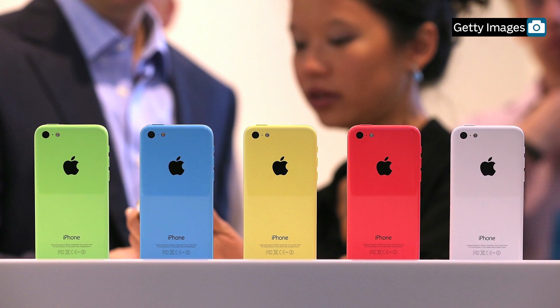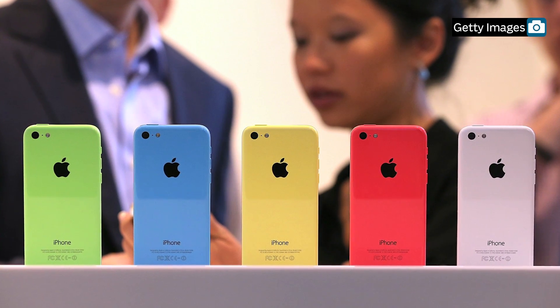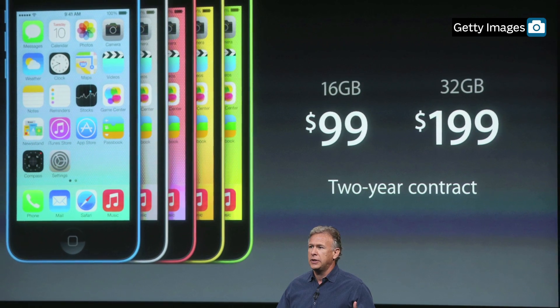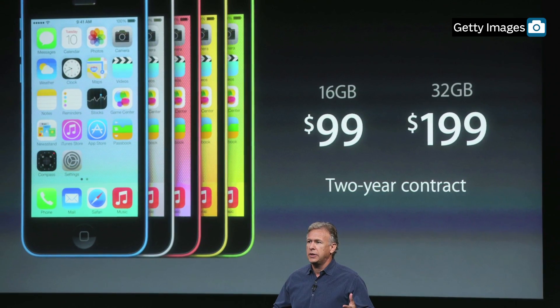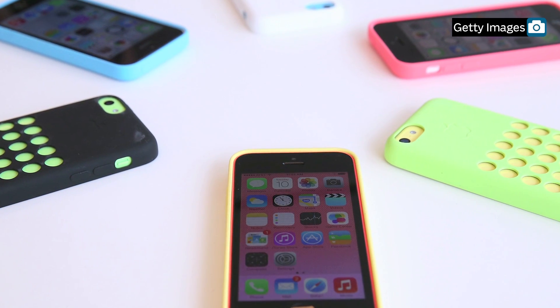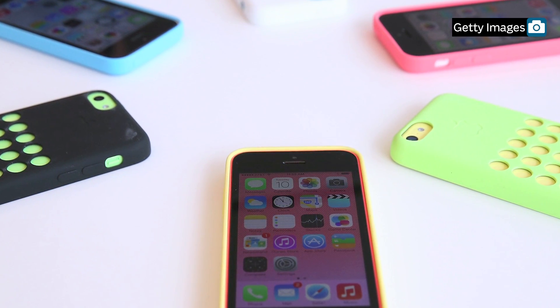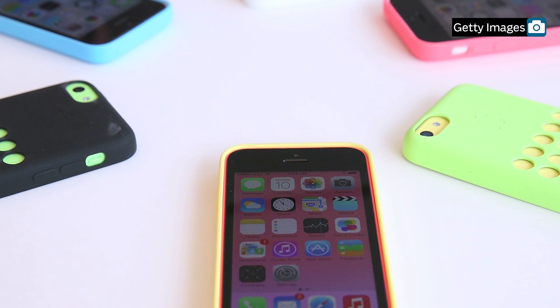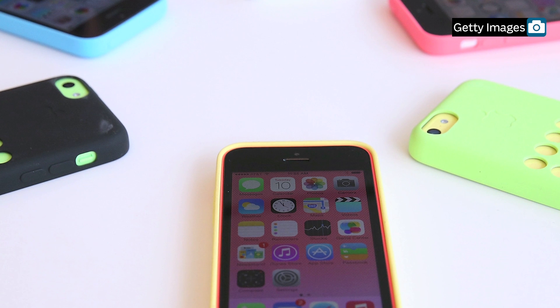Apple also turned heads when it released the iPhone 5C, a plastic, more affordable model. CNET says this phone is great for its price, which starts at $99. The technology site adds that the iPhone is colorful and cute. The 5C includes better battery life and better data capabilities, though the Wall Street Journal notes that many of its improvements come as a result of upgraded software not exclusive to the 5C.